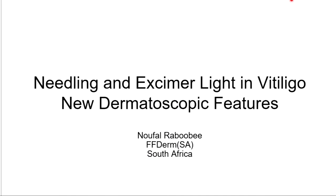It's my pleasure to introduce Dr. Naufel Rabubi for his talk about combination of needling and excimer light for treatment of vitiligo. Thank you very much Leila. Good evening ladies and gentlemen. This is not a randomized trial, it's just to introduce a few concepts — needling and excimer light in vitiligo — and to discuss modes of action and some new dermatoscopic features.